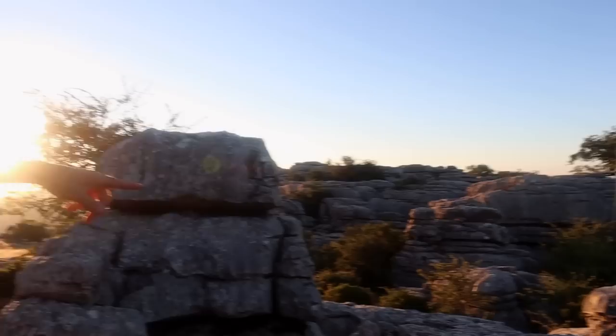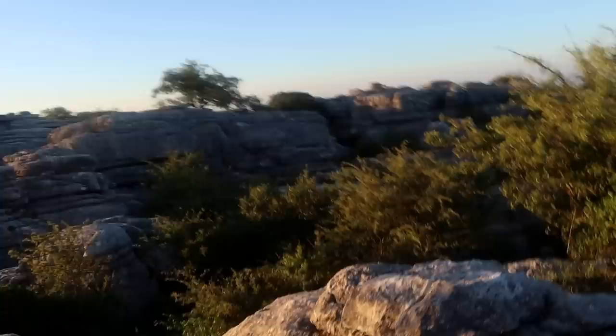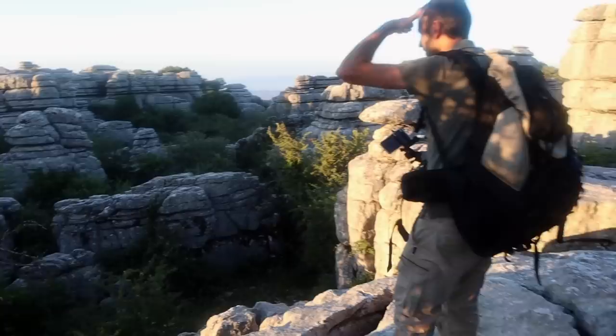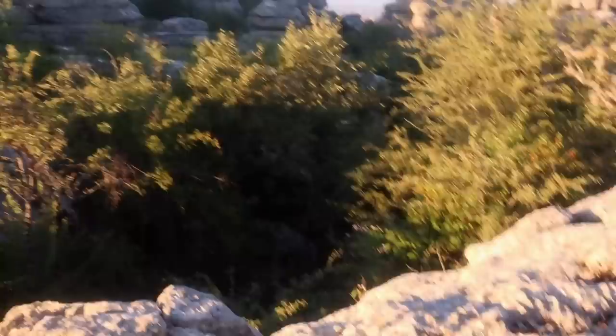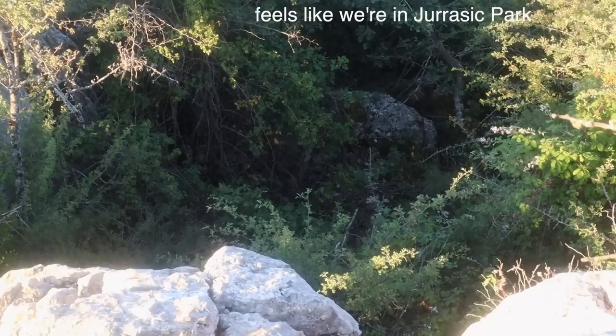Can you hear that? It's either a wild boar or an ibex. There's some rustling down here. It's so scary — an unbelievable sound.